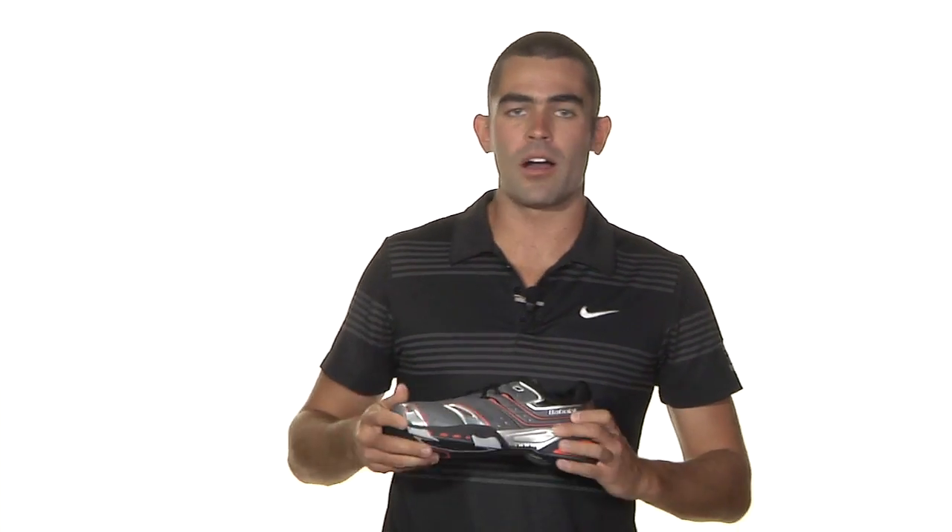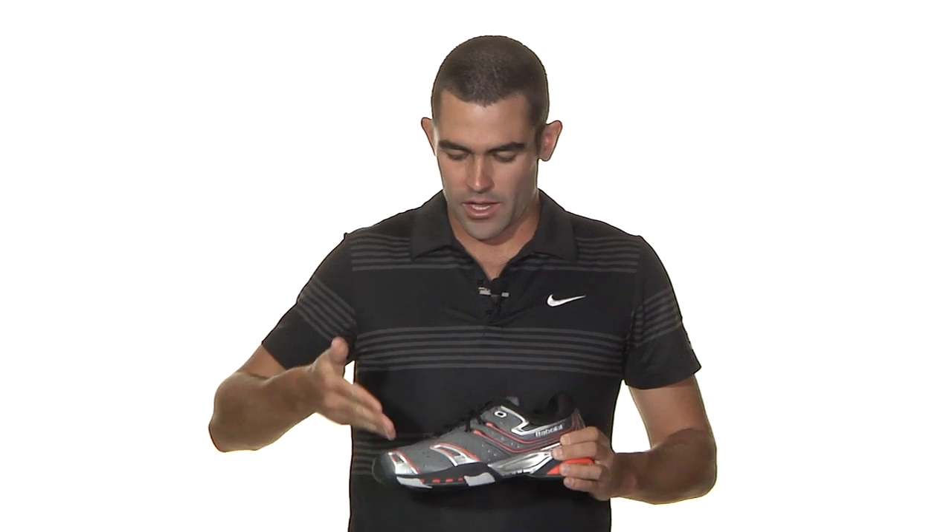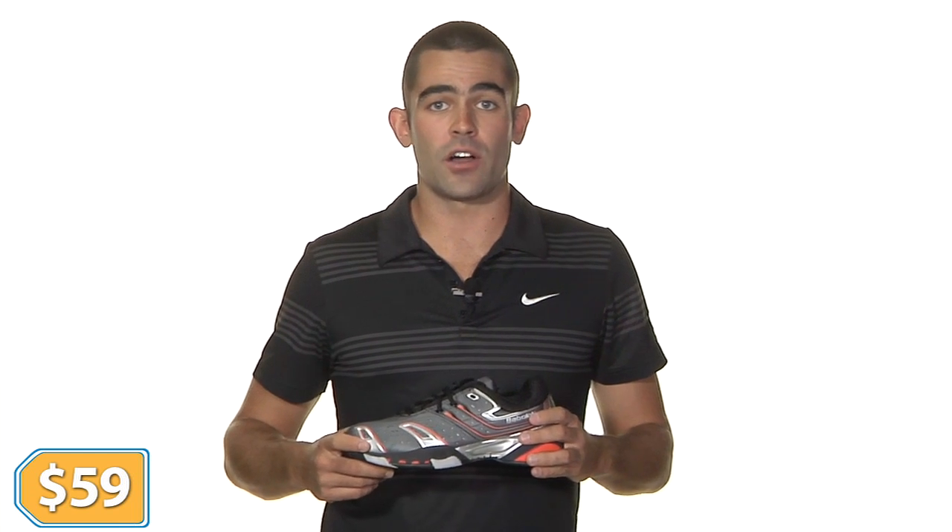Next, we got the Babolat Team All-Court 4 in a black and orange. Extremely lightweight and fast shoe on the court, with a nice split colorway in gray and black, at only $59.00.